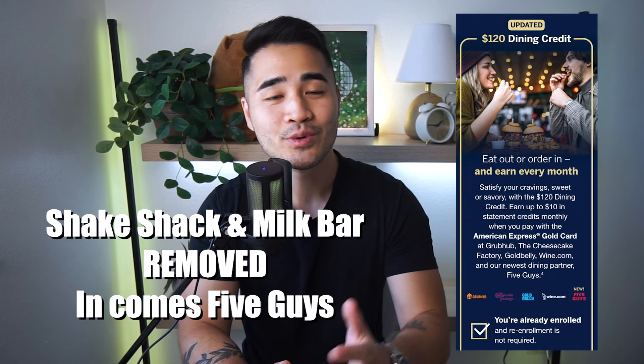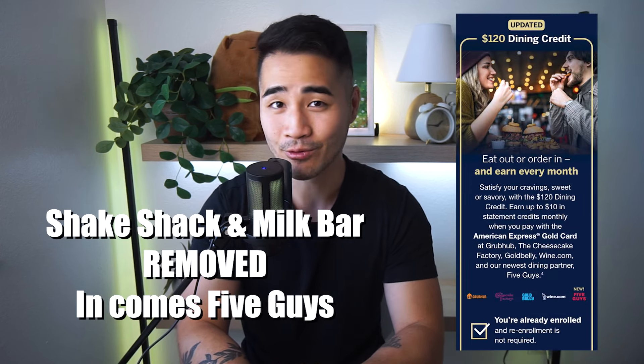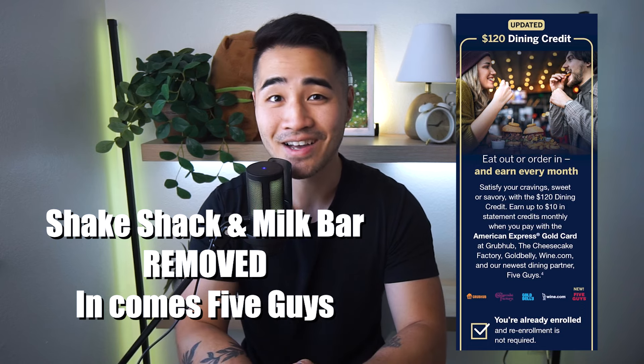The new refresh comes with a new $100 Resi credit that is built to use semi-annually — $50 every six months. From January to June you get $50 in Resi credits, and July to December you get $50 again. The $120 dining credit is still the same, except Shake Shack and Milk Bar are now removed, and in comes Five Guys.